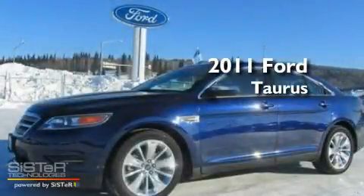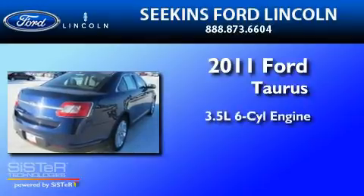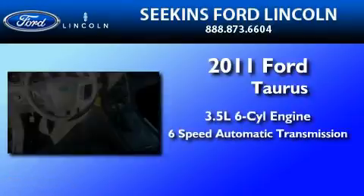This is a certified pre-owned 2011 Ford Taurus. It has a 3.5 liter 6-cylinder engine and a 6-speed automatic transmission.